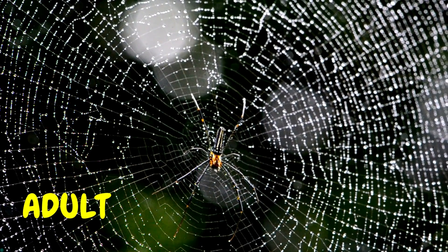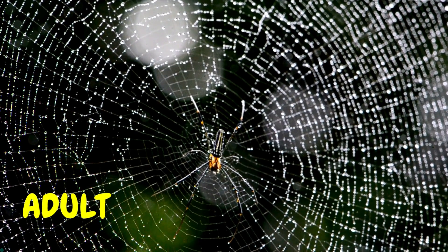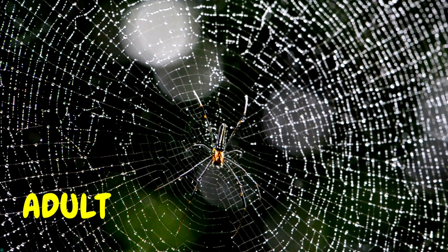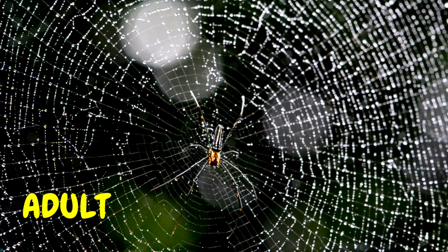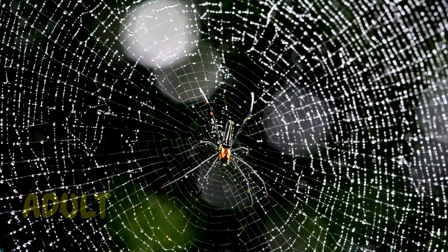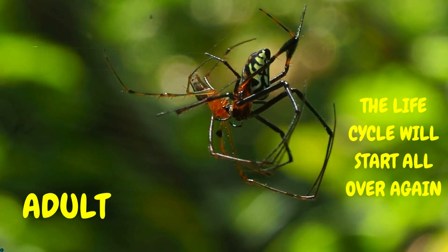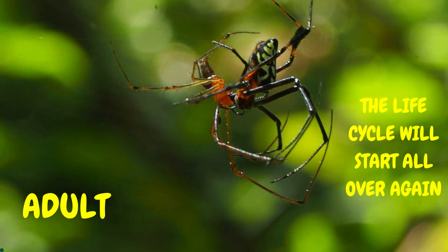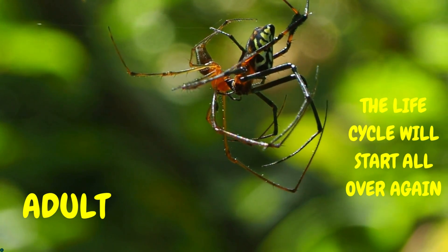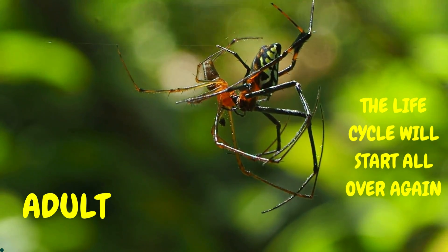Finally, the spiderlings turned into adult spiders. Now they could make even bigger and stronger webs. The adult spiders would find a special spider friend to make more egg sacks with, and the cycle would start all over again.